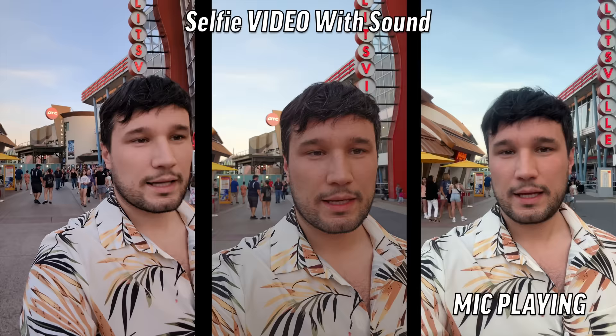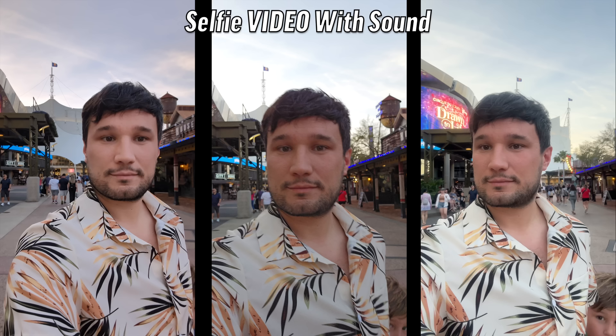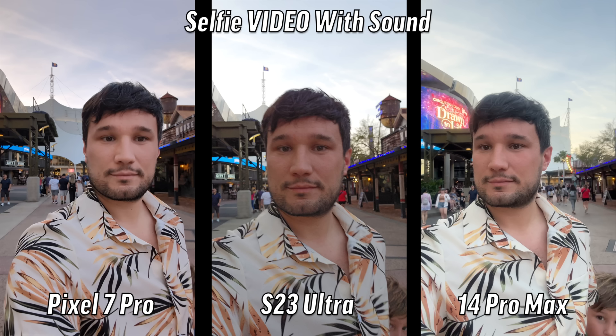Selfie video — this is front-facing 4K video. For me visually I really like the center: you can see all the details in his face, his hair, beard, and skin tone looks accurate and warm. The audio also sounded the best and clearest on the center. I didn't like the left, the right was still pretty good but the picture quality was kind of flat. Going with the center — that's the S23.